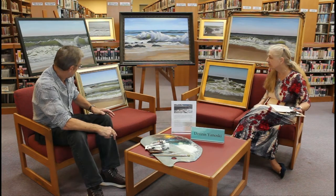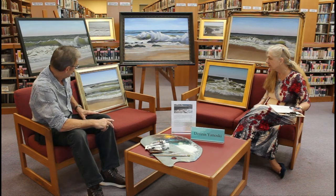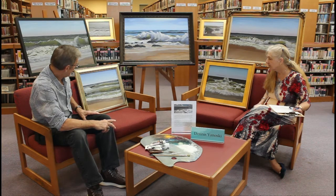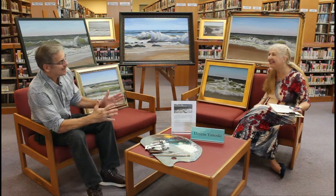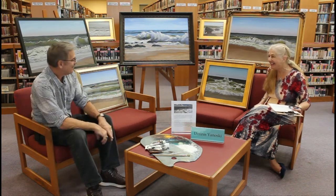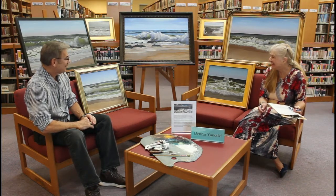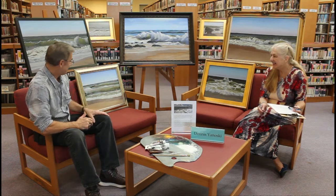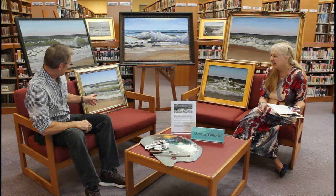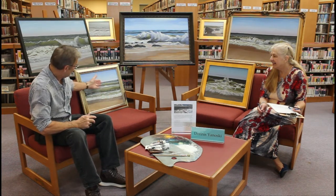This one is called 'Incoming' and I wanted to depict the light coming through. It's based on another painting I made — my wife is a twin, and I saw these twin waves coming in. I said I want to paint a painting for my wife and call it 'New Jersey Twins.' That actually got into another national magazine. That's why I painted the two waves coming through like this.